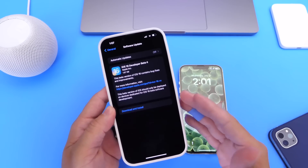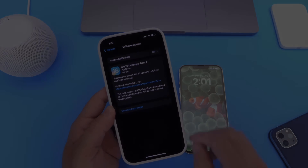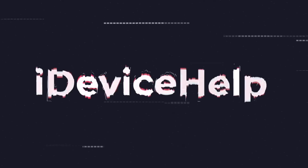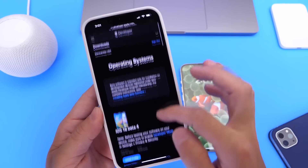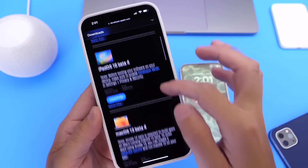I'll share some additional changes within the software. Don't forget to subscribe and turn on notifications so you don't miss another episode. Aside from iOS 16, Apple today also released iPadOS 16 Developer Beta 4 for the iPad.